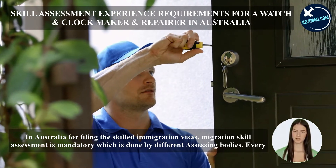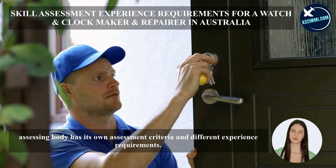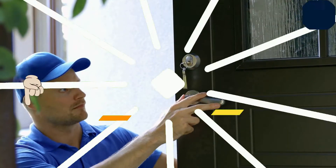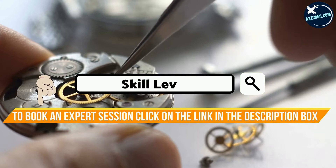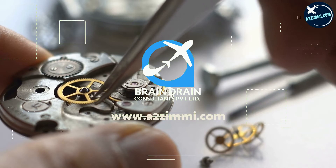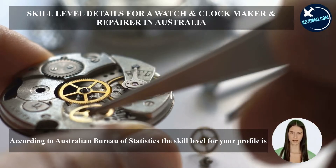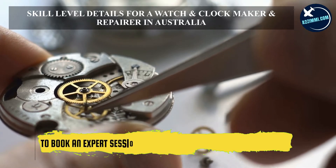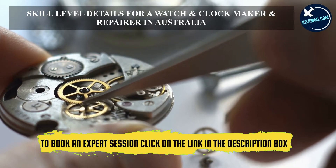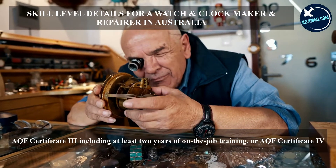In Australia, for filing skilled immigration visas, migration skill assessment is mandatory, which is done by different assessing bodies. Every assessing body has its own assessment criteria and different experience requirements. Experience required for this profile is one year. According to the Australian Bureau of Statistics, the skill level for this profile is Level 3, requiring AQF Certificate III including at least two years of on-the-job training, or AQF Certificate IV.